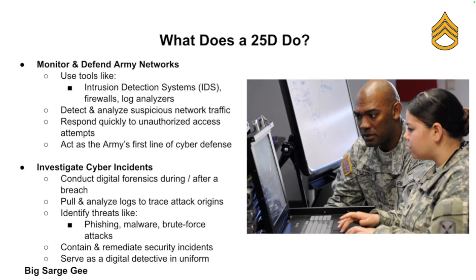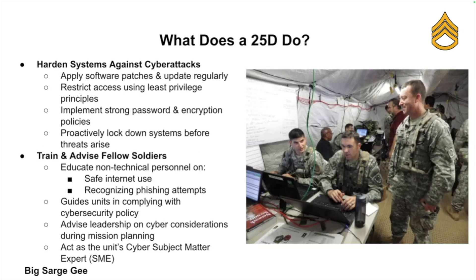Next, you'll be investigating cyber incidents. When a breach or suspicious event happens, you might pull logs and run forensics. You're going to identify how it happened — whether it was phishing, malware, or a brute force attack — and then contain the threat and prevent further damage. Basically, you're the Army's digital detective.